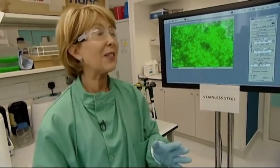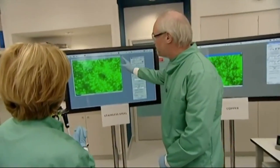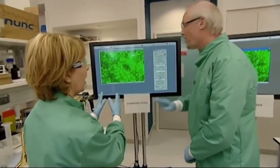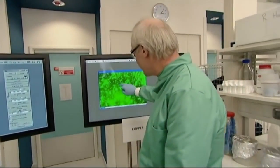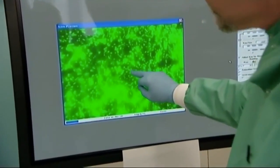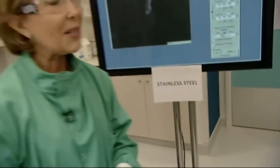It's just two minutes into the experiment. Let's look at the screens linked to those microscopes. Professor Keeble, talk us through what you see. You can see lots of brightly stained bacteria on the stainless steel surface — not much change there. On the copper surface, if you look very carefully, we're just starting to see some cells beginning to fade out — the first signs they're starting to die. It's incredibly quick.